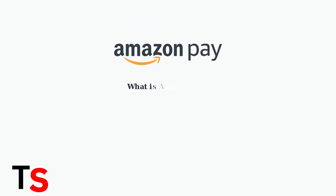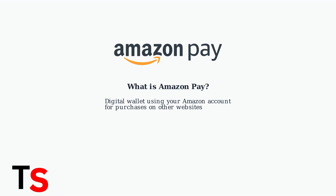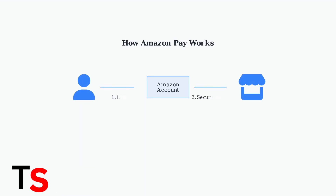Amazon Pay is Amazon's digital wallet solution that allows customers to use their existing Amazon account information to make purchases on other websites and services. It leverages Amazon's trusted checkout experience, allowing users to complete purchases quickly without entering payment details repeatedly, by securely sharing stored payment and shipping information with participating merchants.